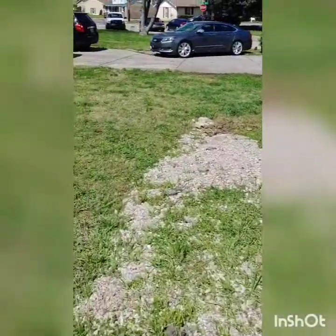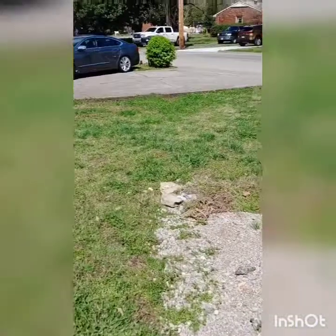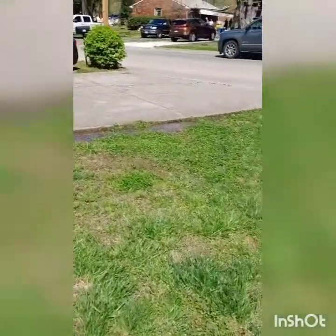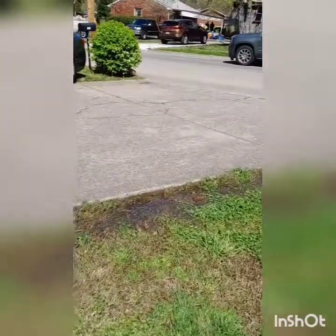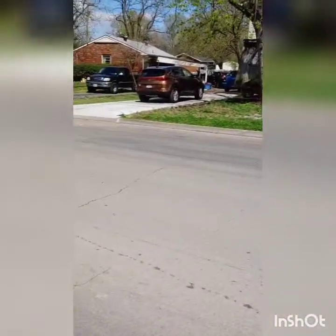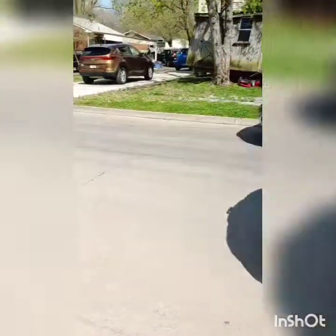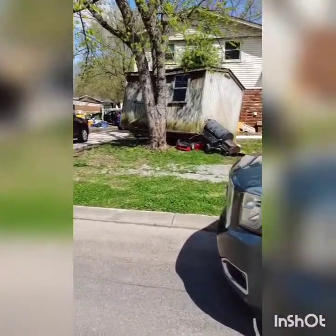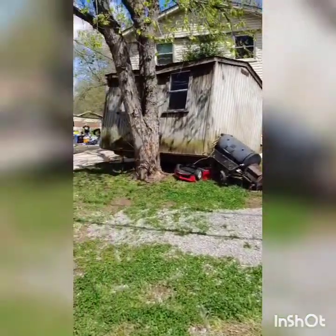Let's just walk across the street for a minute, everybody. We rent this house so the landlord is going to have to fix all of this stuff. But all the stuff I built and my tools — they are gone. This is my storage house, yep, it's across the street. That's my smoker grill, my storage house.